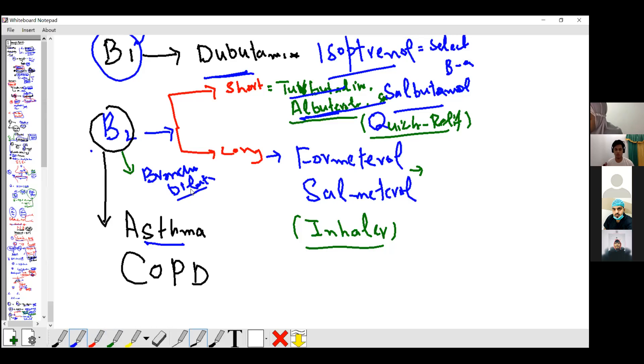If you inhale the drug, it directly goes to the lungs. So it does not cause much decrease in blood pressure. Beta-2 also causes vasodilation. Because you just inhale, these drugs don't go to the body in high concentration — they just go to the respiratory system. They don't have much effect on your blood pressure.